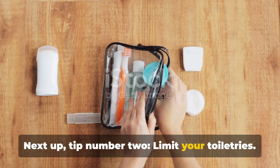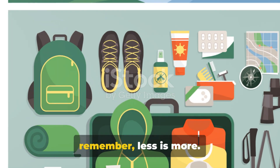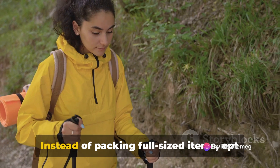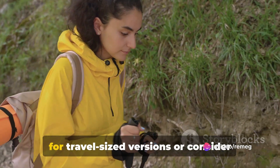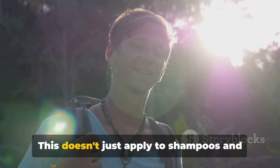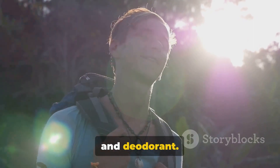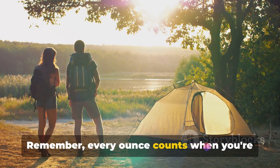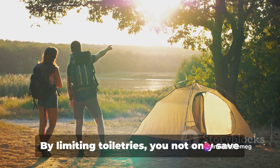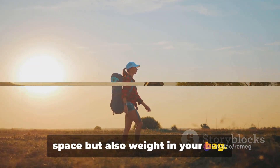Next up, tip number two: limit your toiletries. It's easy to overpack in this area, but remember — less is more. Instead of packing full-sized items, opt for travel-sized versions or consider buying essentials at your destination. This doesn't just apply to shampoos and soaps, but also to items like toothpaste and deodorant. Remember, every ounce counts when you're carrying your life on your back. By limiting toiletries, you not only save space, but also weight in your bag.